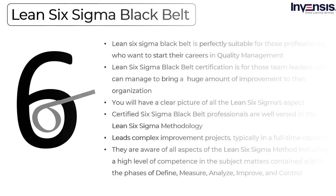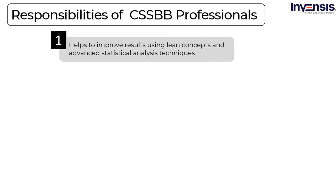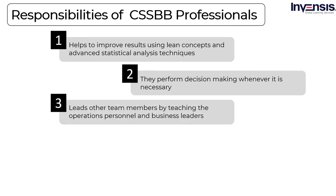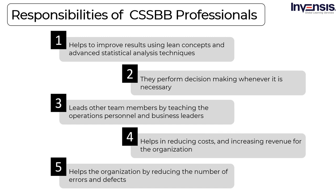After understanding Six Sigma Black Belt, let us see some of their roles and responsibilities. Six Sigma Black Belt professionals measure, structure, and analyze the problems facing the organization. They have different roles compared to other Six Sigma roles. These professionals understand team dynamics and assign roles and responsibilities to team members. They provide project leadership, help improve results using Lean concepts and advanced statistical analysis, perform decision-making, lead other team members through teaching and counseling, solve quality problems, reduce costs, increase revenue, train and coach Green Belt professionals, reduce errors and defects, improve overall system performance, and manage process practices.